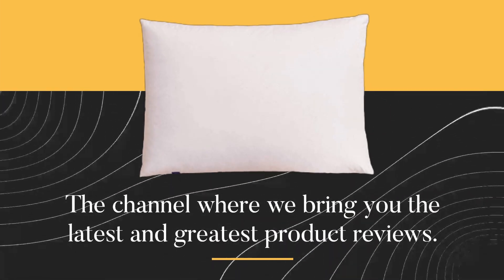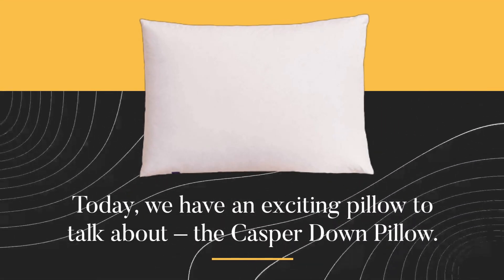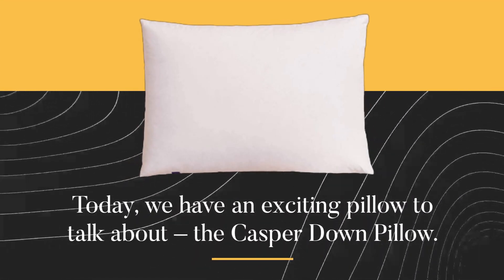Welcome back to UK Pro Reviewer, the channel where we bring you the latest and greatest product reviews. Today, we have an exciting pillow to talk about: the Casper Down Pillow.